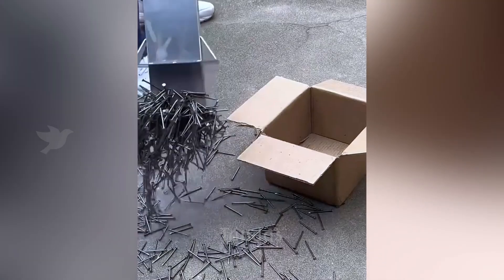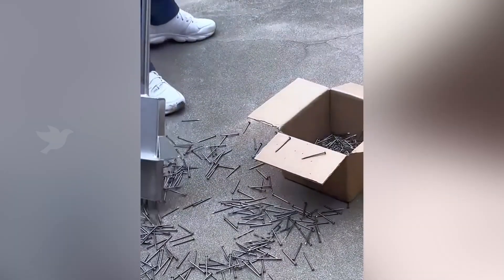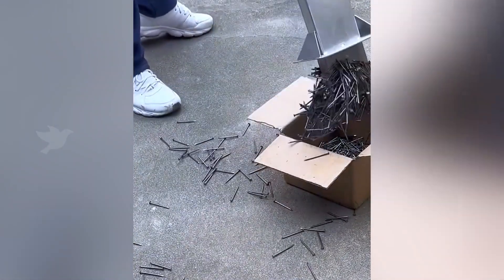With these magnetic tools, manually collecting scattered nails from the ground and sorting them would take seconds, whereas it would take much longer otherwise.